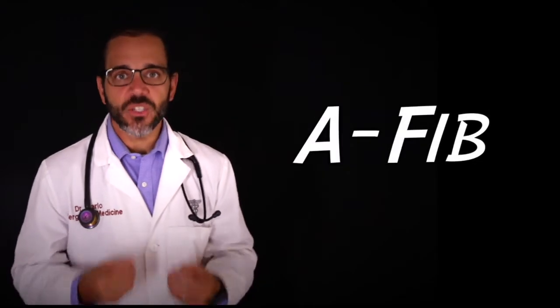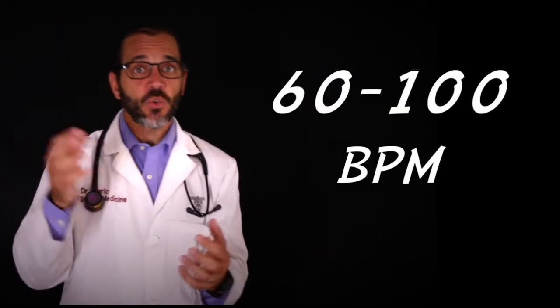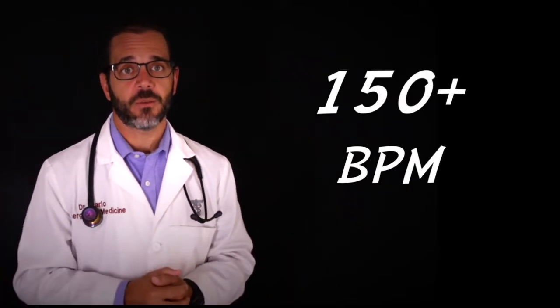Atrial fibrillation, also known as AFib, is a condition that causes your heartbeat to beat irregular and usually really fast. The normal heart rate is about 60 to 100 beats per minute, but patients with atrial fibrillation, unless they're medicated, usually have heart rates in excess of 150 beats per minute.